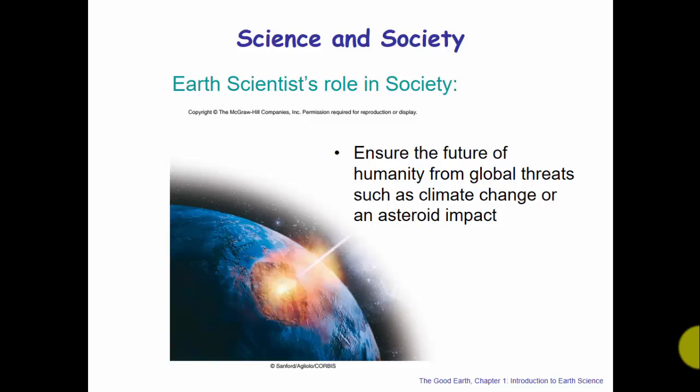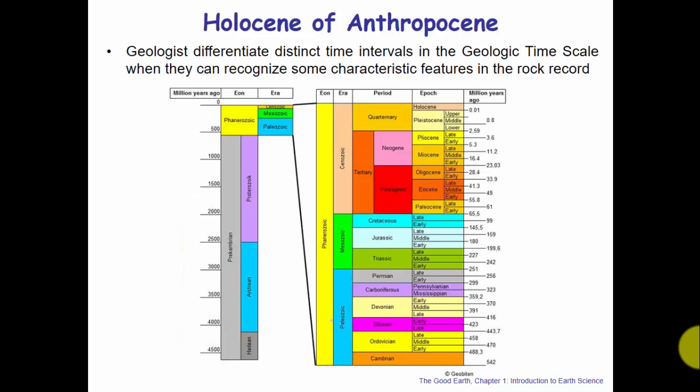Lastly and perhaps on a larger scale, Earth scientists are there to help ensure the future of humanity from global threats. The two main global threats discussed today — and covered a lot in this course — are climate change and near-Earth objects such as asteroid impacts. Earth scientists are looking at both situations to determine: can we prevent them? Or if we can't prevent them, can we at least mitigate the impact? Earth scientists have a major role in society helping make it a better place for all of us.